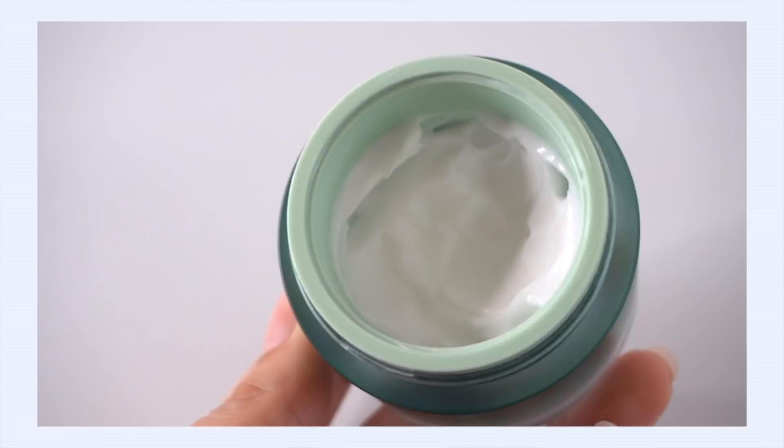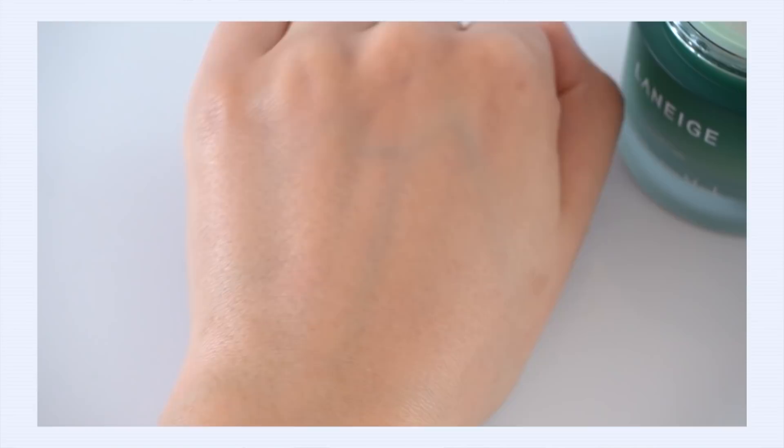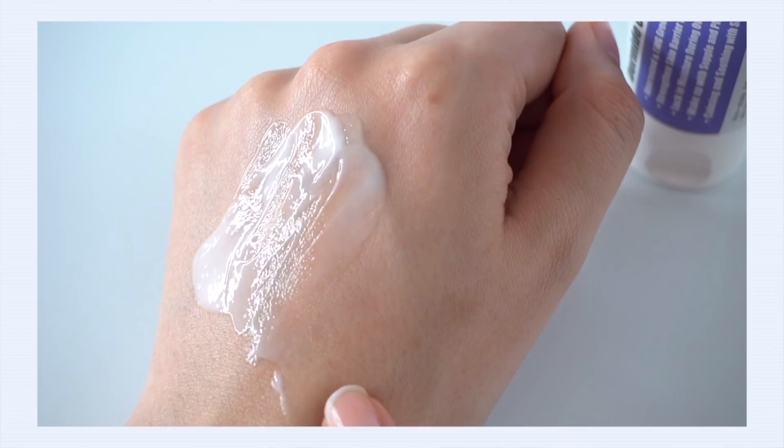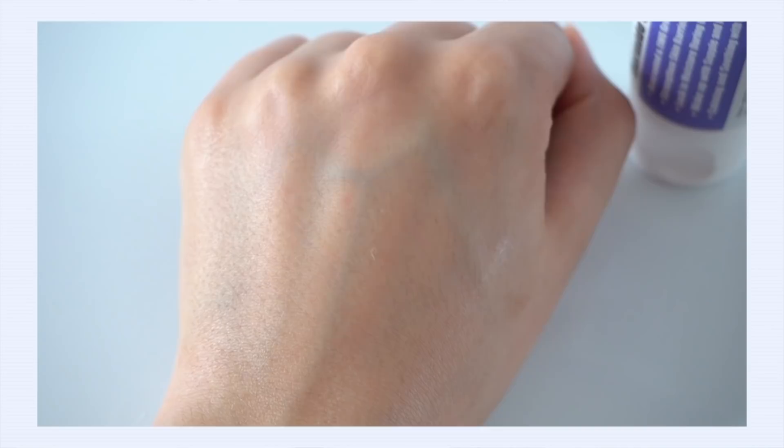Let's compare these textures. The best way to describe the Laneige Cica sleeping mask is buttery, rich, and nourishing — it is a very, very rich cream. So nourishing, in fact, that it actually builds up a little heavy and greasy on the skin. It will leave you shiny. The texture just wasn't my favorite — I didn't like the buildup when I would wake up. Now the Purito is definitely creamy and nourishing, but definitely not buttery. It's so light on the skin — not heavy, no greasiness. It feels really protective on the skin but doesn't leave any richness behind, and it absorbs really, really fast. It wears so nicely and doesn't feel heavy at all.